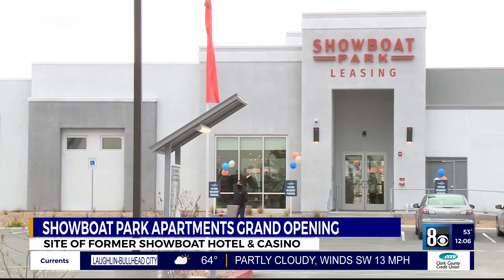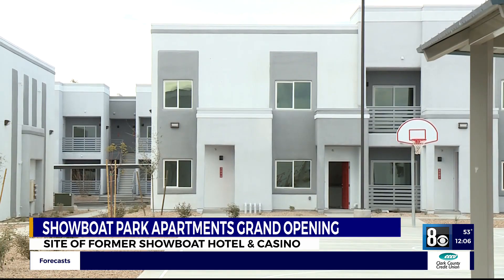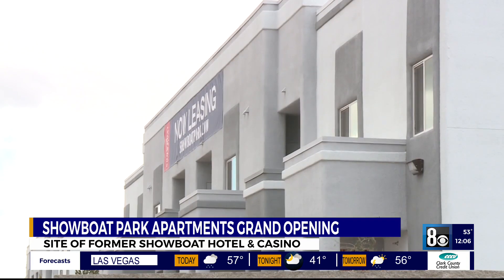Showboat Park Apartments is described as affordable housing with amenities. Stout Property Management along with the Latin Chamber of Commerce Nevada hope this brings more redevelopment to the area.